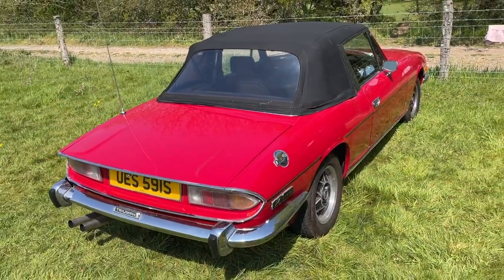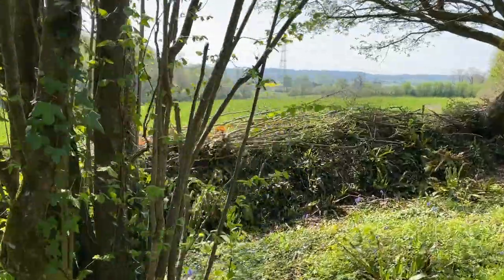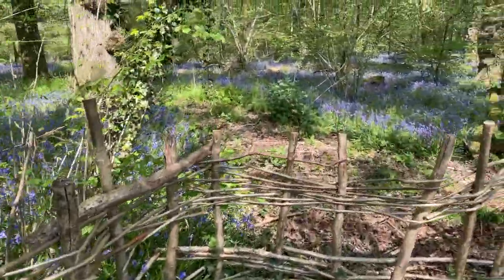It was only about a thousand cars before the last Stag ever made, so a very late car. Technically it should have a BorgWarner 65 gearbox in it, but it only has a 35 since our blow-up on the way back from the auctions. And here we are — look at this. A sea of blue. Bluebells in the woods.